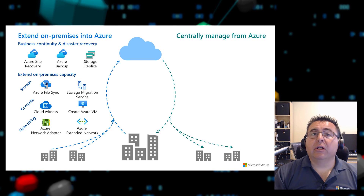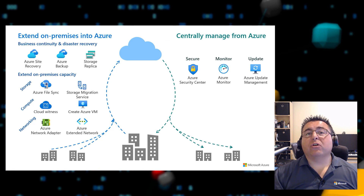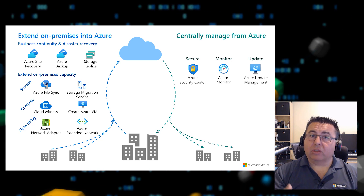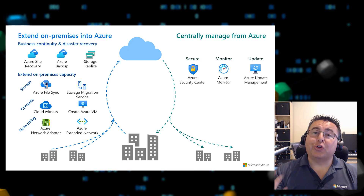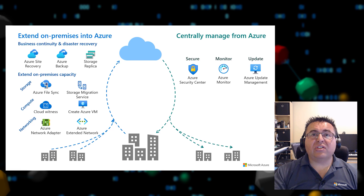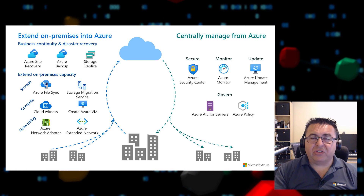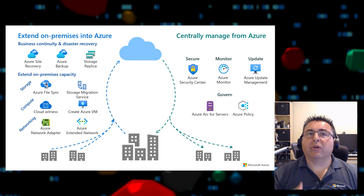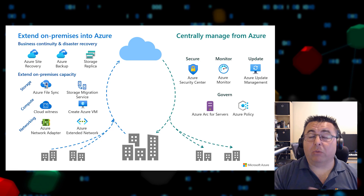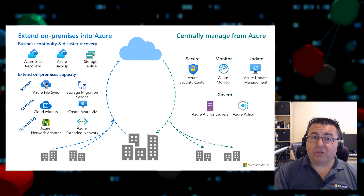Many customers adopting Azure services realize they can use Azure Security Center — already used to manage cloud applications — to also manage applications running on-premises, giving one unified view. You can do the same with Azure Monitor, Azure Update Management, and the recently announced Azure Arc, which provides consistent management, governance, and policy for Linux and Windows servers, Kubernetes running on-premises, and data services. Microsoft has thought about this truly from an end-to-end perspective.